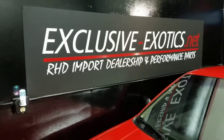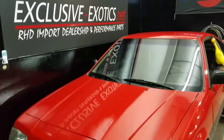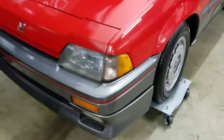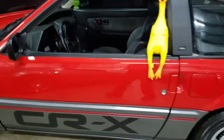All right, everybody — it's been a while. I apologize for that over here at Exclusive Exotics. We have a few nice cars here to look at. We'll just give you a little shot of this real quick. 87 CRX — there's our buddy right there.